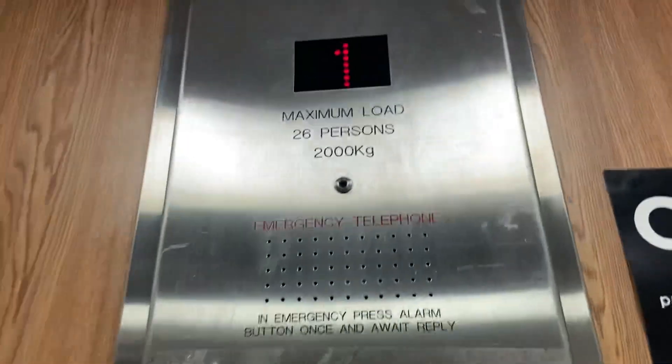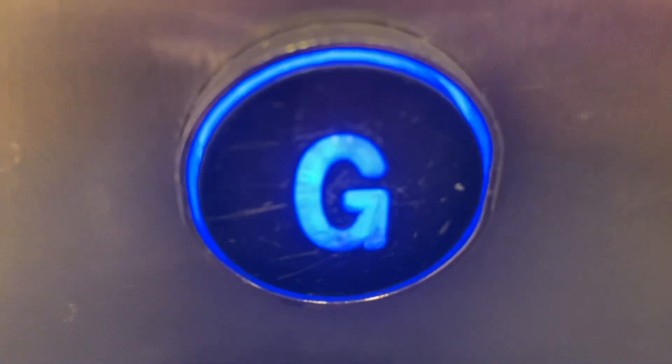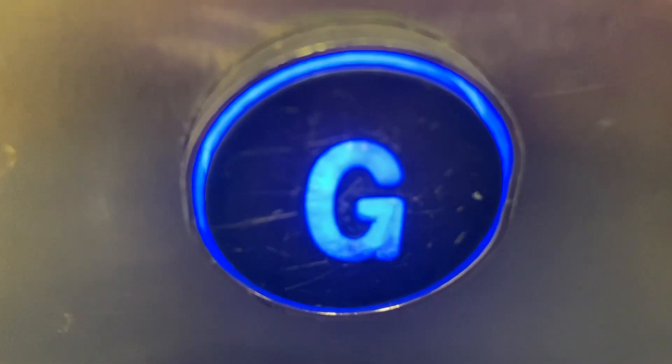Doors closing. Alright, first floor. Oh, capacity 26 persons, 2,000 kilogram. So what, should we go up? Ground, main exit floor.